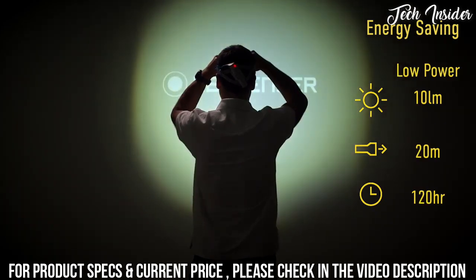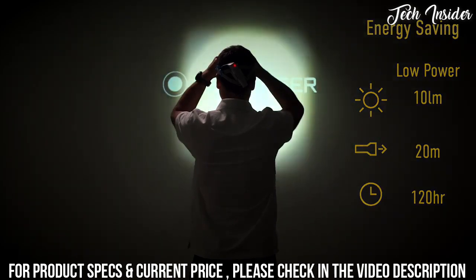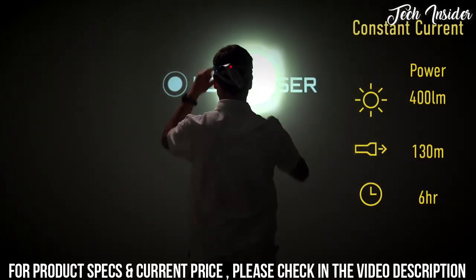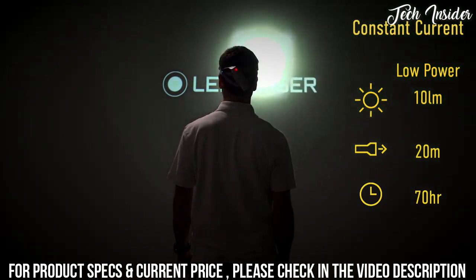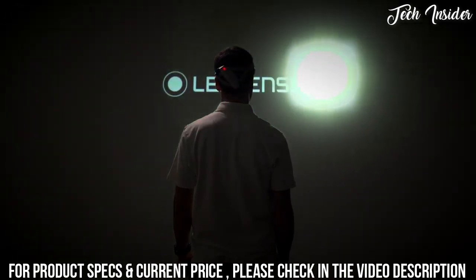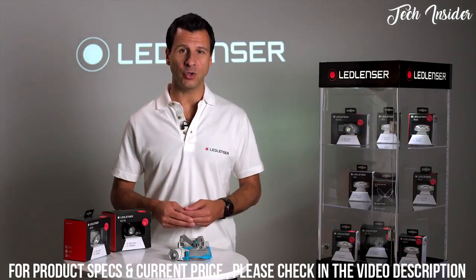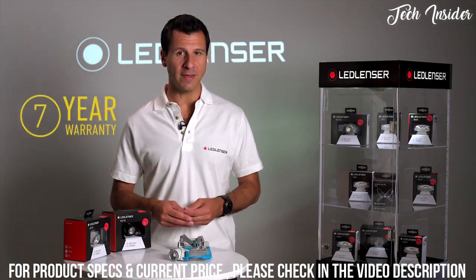On low power you have an incredible 120 hour runtime. The NEO 10R features two operating modes: the energy saving mode is designed to extend the battery life to get you through those long nights, whilst the constant current mode is designed to give you maximum lighting performance over a shorter period. Each of these modes can be further tuned to exactly match the light output you want to the battery runtime you need. Like all Ledlenser products, the NEO 10R is backed by our industry-leading seven-year warranty.